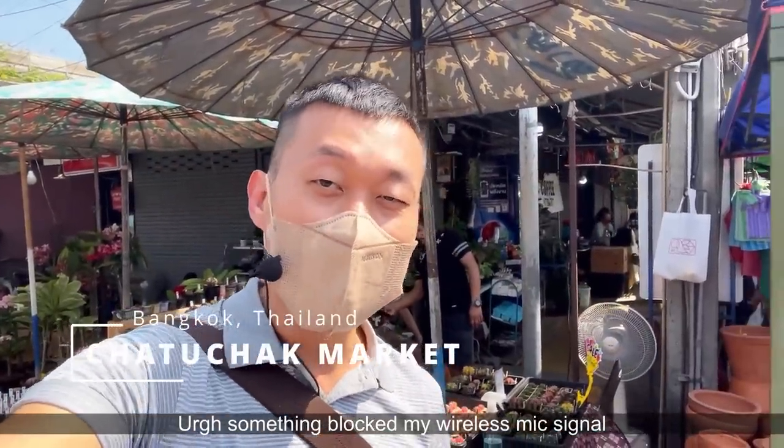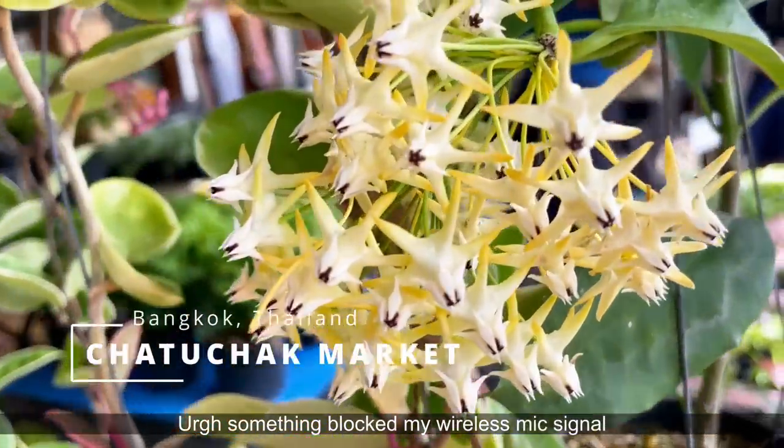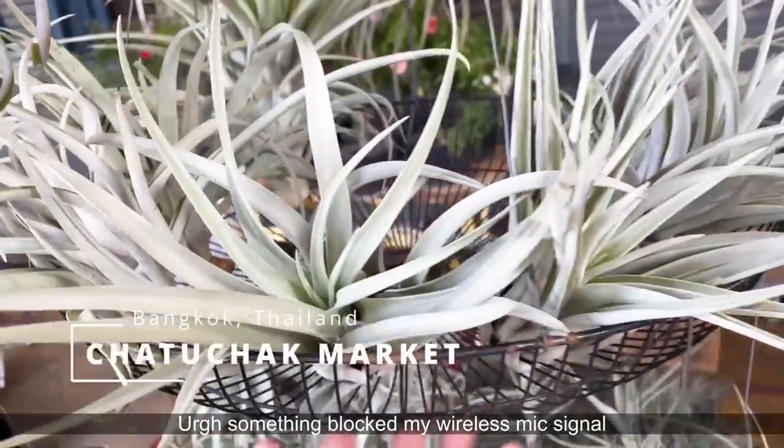I'm a plant enthusiast from Jakarta, Indonesia. I'm here in Bangkok at the Chatuchak plant market. It's a Tuesday, so people are setting up today.